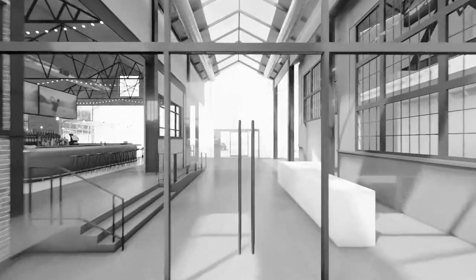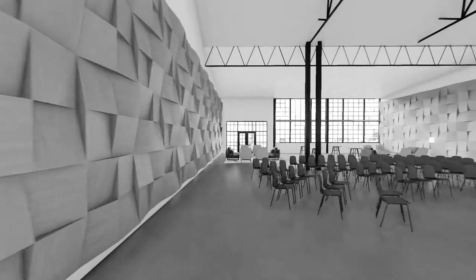The building's unique architecture is focused on creating serendipitous collisions between the people, companies, and visitors that activate its environs daily. It is spaces like these where the innovation happens.